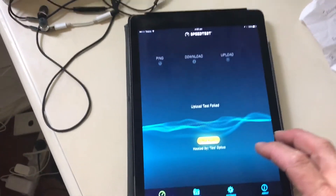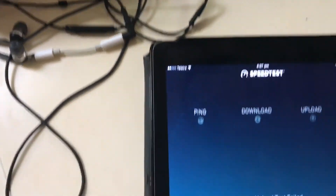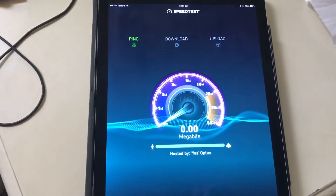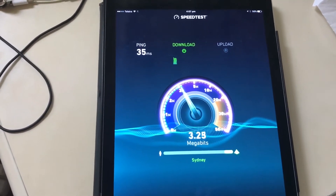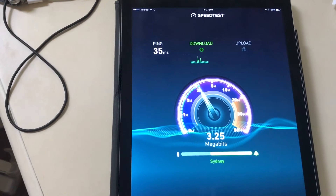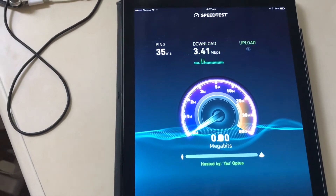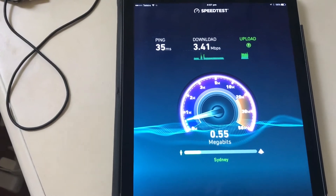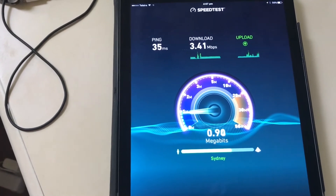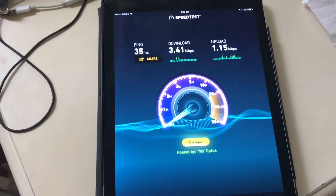We've just performed a couple of tests. The last test results didn't show up — the test failed at the end, so I'll just run the test again. The last test we got about 1.5 or something like that. This one's actually testing a bit better, but still, 3.4 is pretty rubbish.